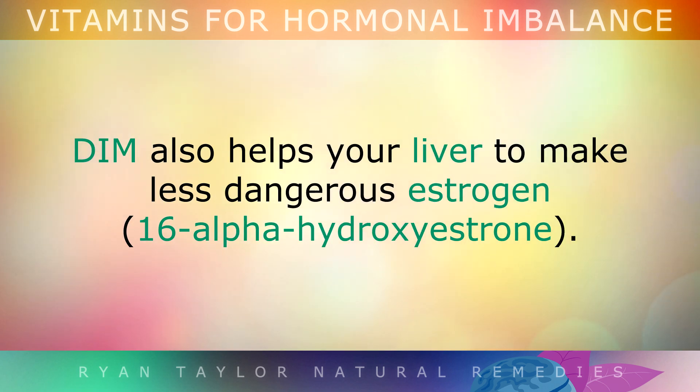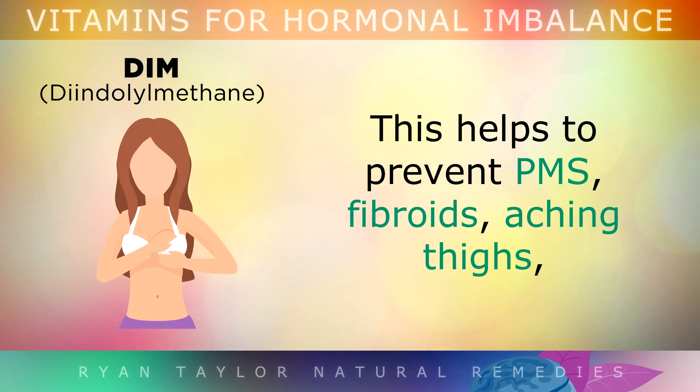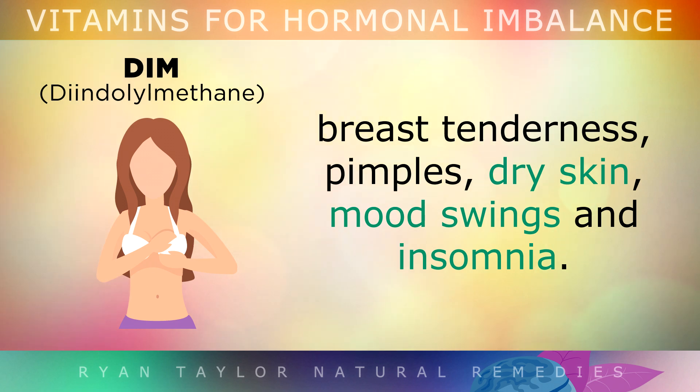DIM also helps your liver to make less dangerous estrogen and instead make a more healthy form of estrogen. This can help to prevent PMS, fibroids, aching thighs, breast tenderness, pimples, dry skin, mood swings, and insomnia.